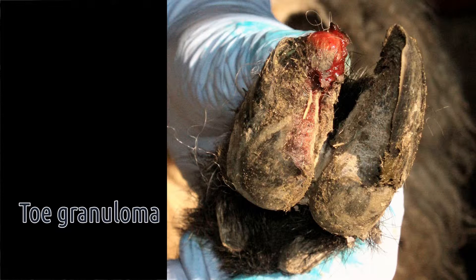Toe granulomas are often caused by damage to the foot. This can either be through over-trimming, especially if the trimming causes the foot to bleed, or through chronic foot rot conditions that have been left untreated.